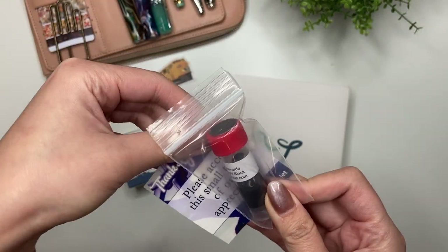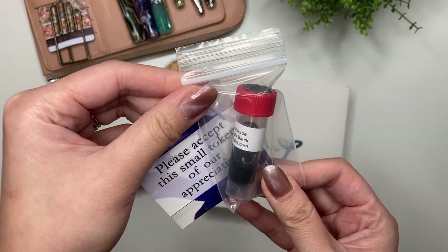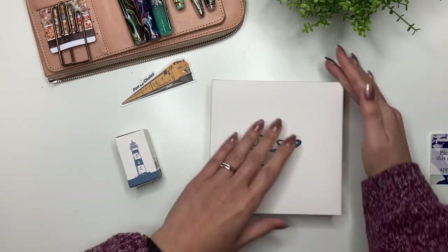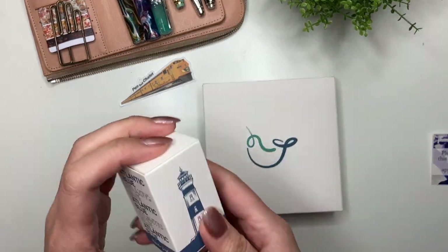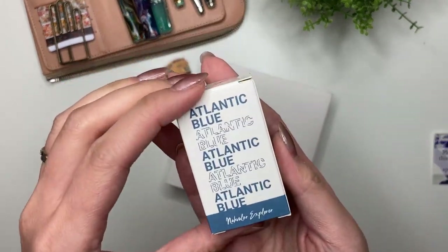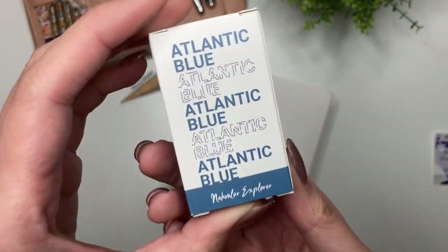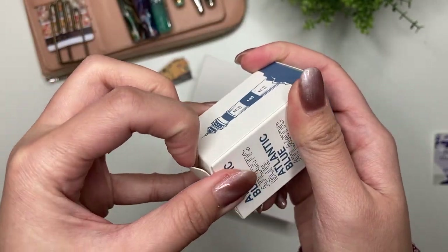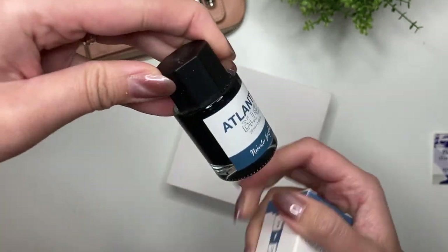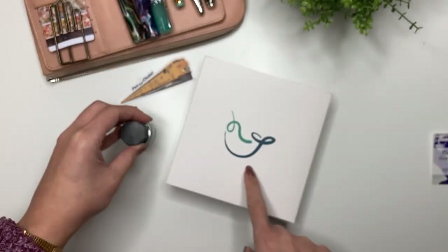"Please accept this small token of our appreciation." I was working with Sarah Beth of Pen Chalet and she has just been really great to communicate and work with. Narwhal — or it's now spelled Navalor, but Narwhal — have just actually released a whole bunch of different inks, and Pen Chalet included this one: Atlantic Blue. Let's open that up here — 20 mils Atlantic Blue. I'm really excited to go ahead and swatch that.